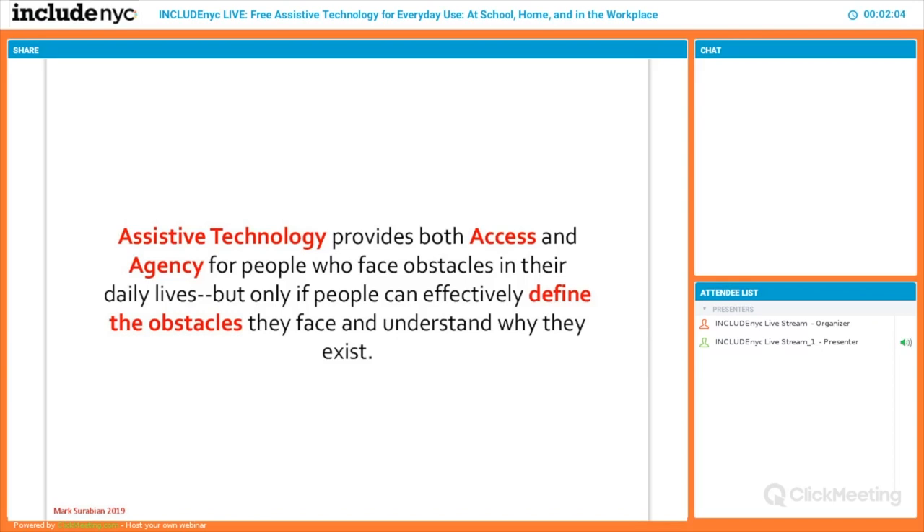Essentially, assistive technology is any tool that empowers an individual to participate in their community — whether that's work, school, or leisure. Anything that allows that person to participate with the people they want to participate with. It's a way to individualize learning and your workload with tools that empower you to do the work you need to get done. It's a tool that bridges the gap between the user and the task they want to complete.